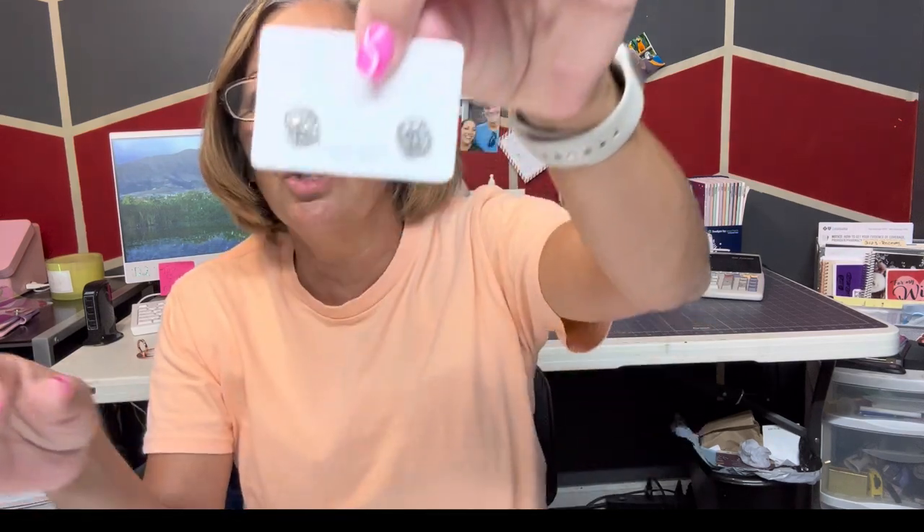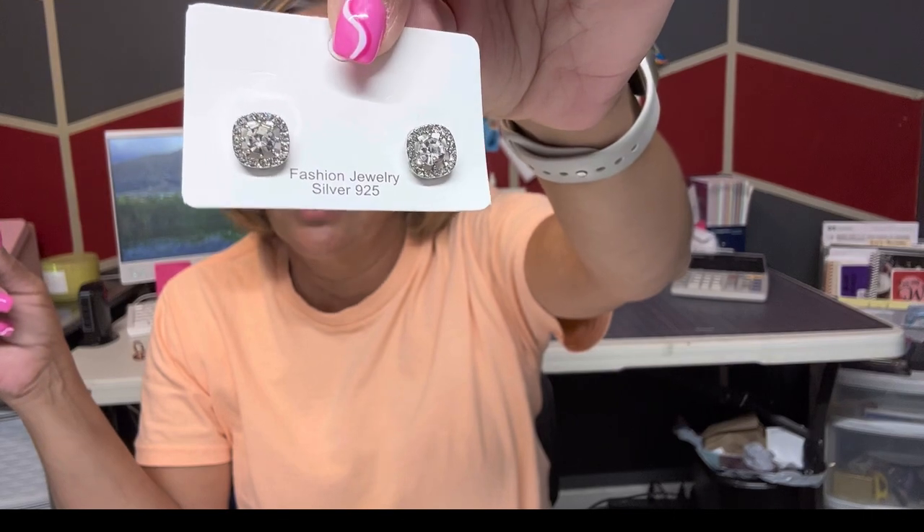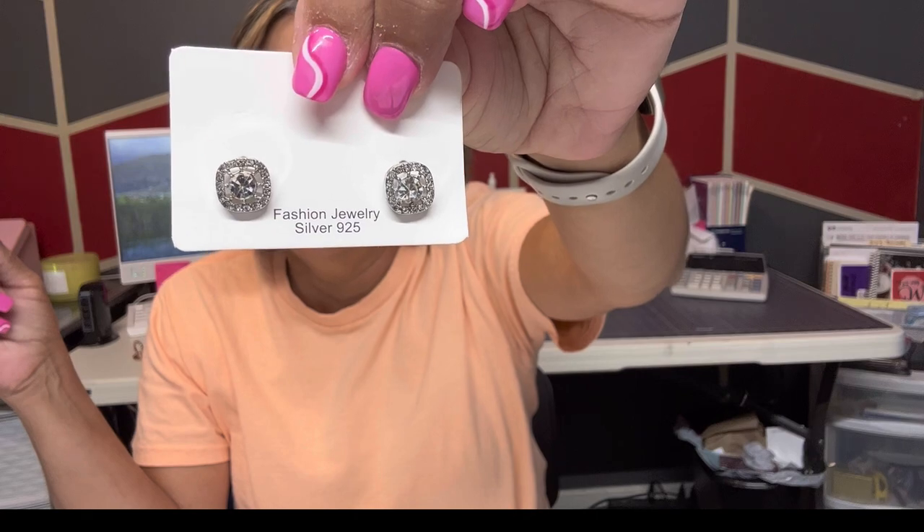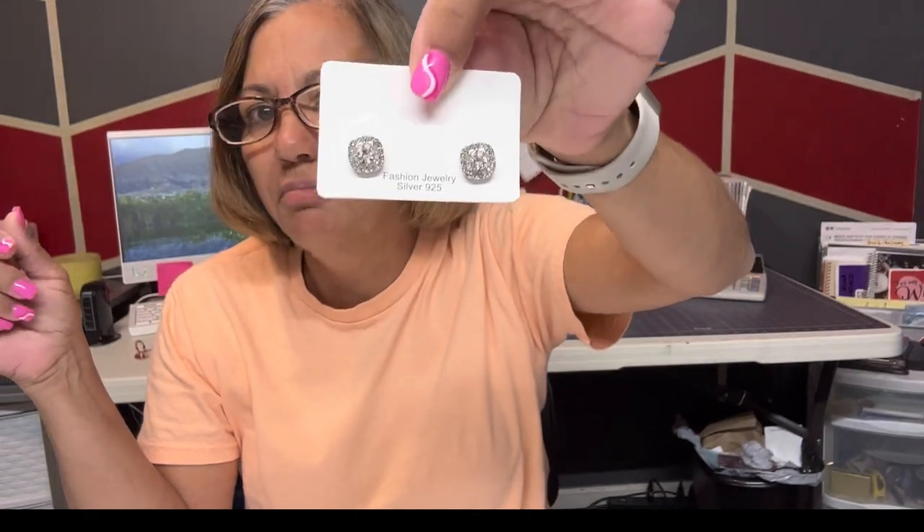I know this video is gonna be a little long but just hang in there. I got these just to wear when going out to eat or whatever — I think they're cute and I'll probably wear them a lot. And these tiny ones — I think I'm gonna give these to my granddaughter, but I have to talk to her mom first since they're little.